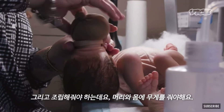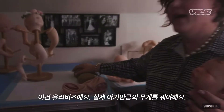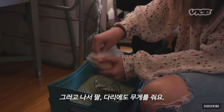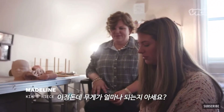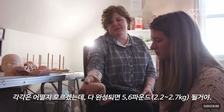Then we assemble. We weight the head and the body — these are glass beads, and the weight of them gives weight to the baby. Then we weight the limbs. My niece helps me; that's her job — she puts the magnets on the pacifiers. When they're done, they're about five to six pounds.